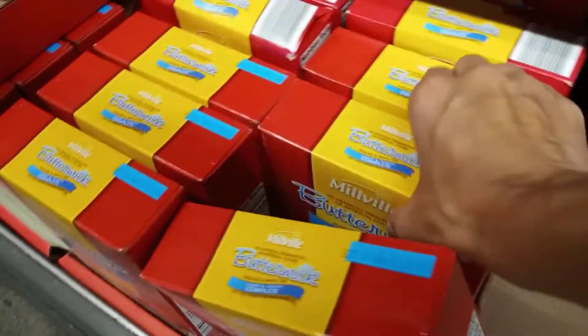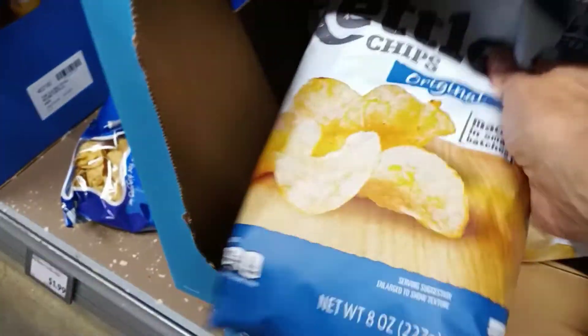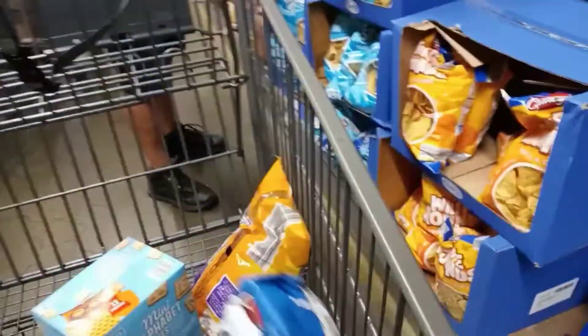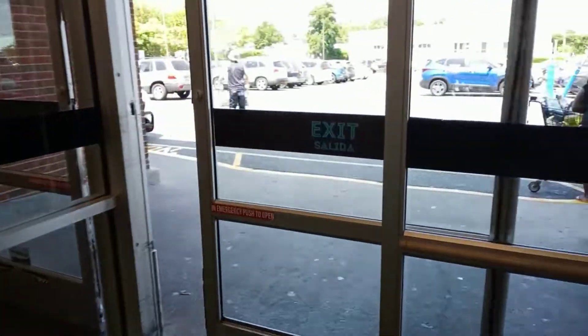I couldn't leave without picking up a box of my favorite pancake batter and my favorite chips. Thank you so much for visiting my channel and coming along with me — I really do appreciate it. If you like this, subscribe and I'll see you in the next one. Take care, friends, bye!